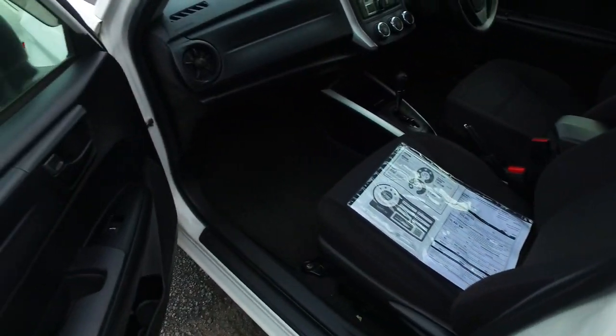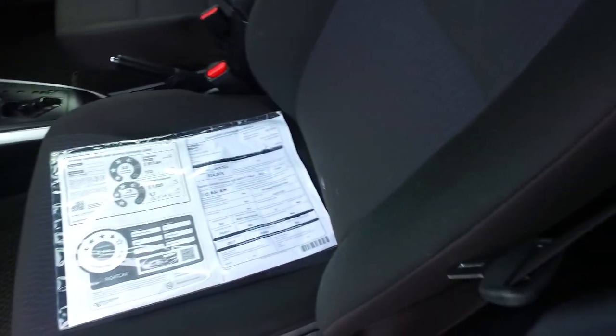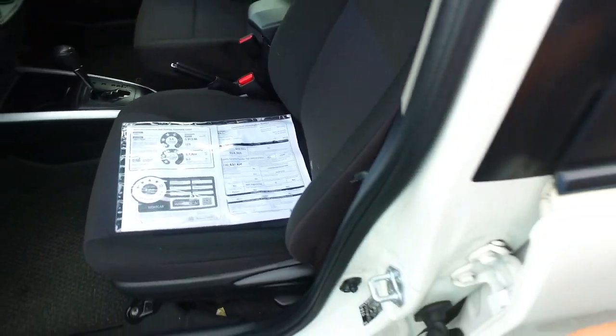But still, you get a rebate on the vehicle of $913. It does have the TSS safety pack, so you've got your lane departure and your pre-crash as well.